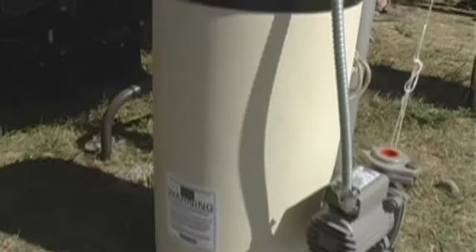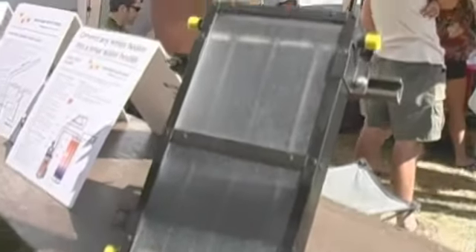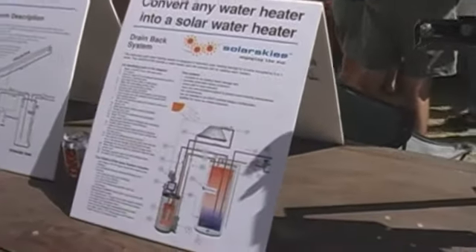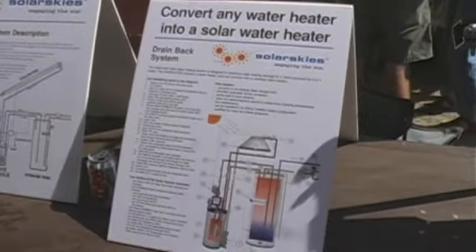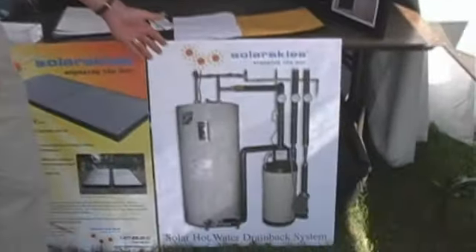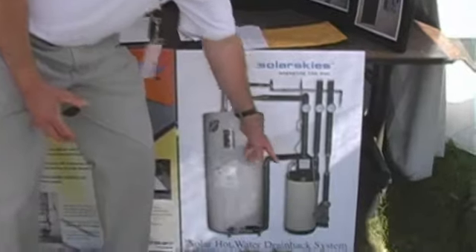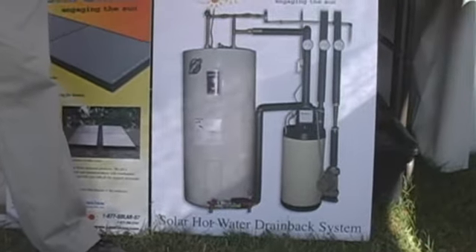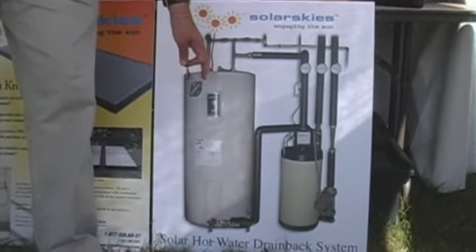We're marketing flat plate solar collectors for domestic hot water heating systems and space heating systems. We have a little drain back unit that converts any hot water heater that you already have, gas or electric, into a solar heating system. And that is displayed right here. And here is an example of an installed system. This is our drain back unit, and the way it converts any system into a solar heating system is you simply place the unit right next to your water heater.